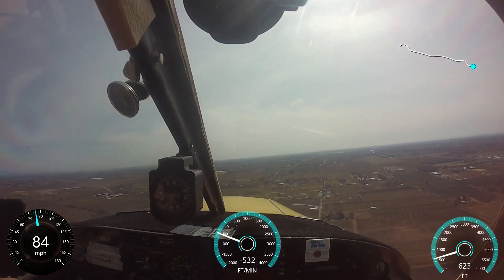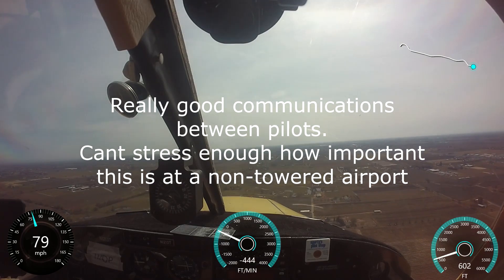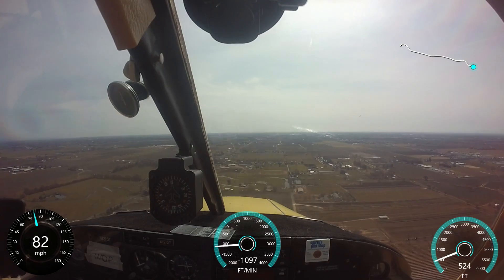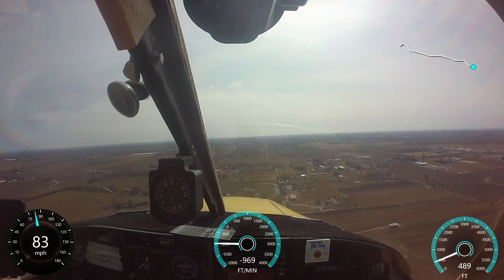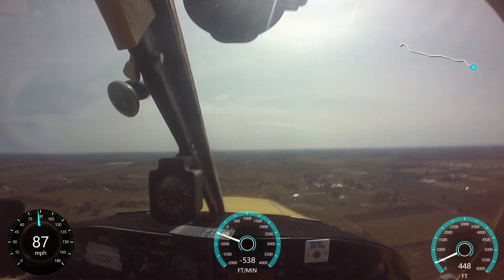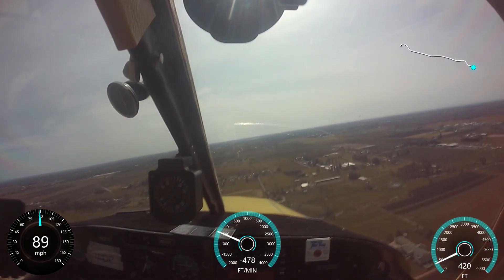To the incoming traffic at Lodi, I have you inside. I'm going to go ahead and do a 360-degree turn for safety. I was just about to do the same — appreciate it, 897. Alright, so I'm on the 45, Lodi, 66978 Skyhawk for runway 26.